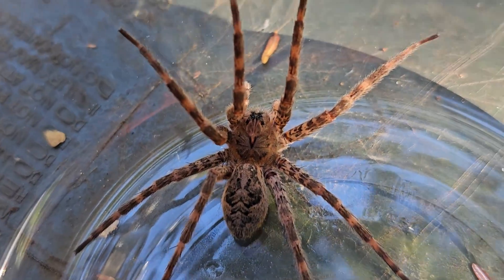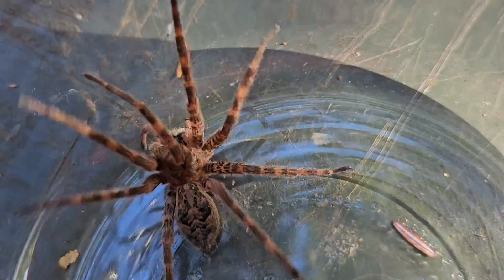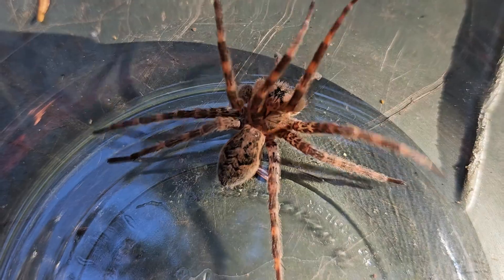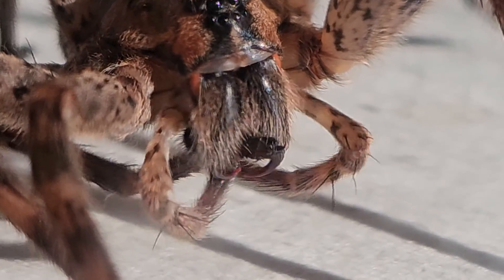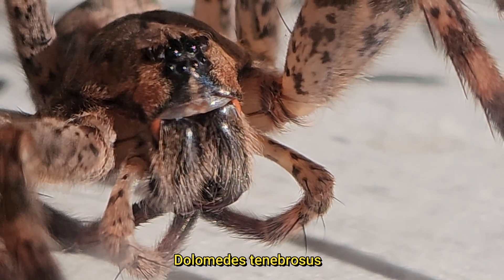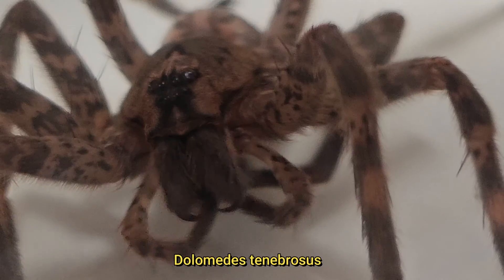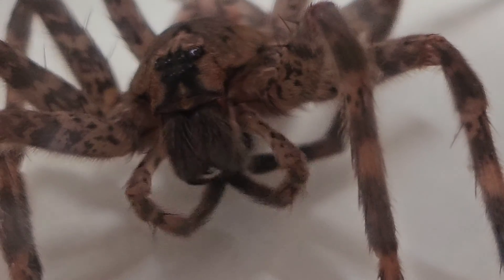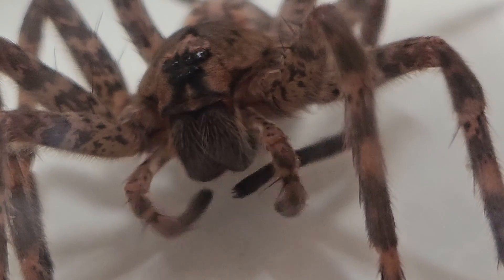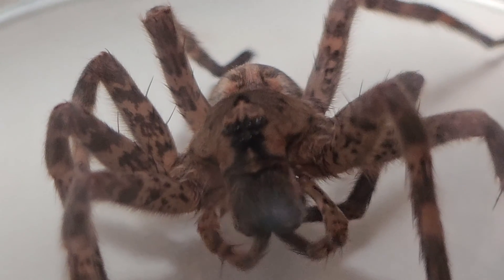So what kind of spider is this? It's a nursery web spider, and nursery web spiders come in various types — one of them is the fishing spider. The common name of this one is the dark fishing spider, and its scientific name is Dolomedes tenebrosus. This spider is so big it's often mistaken for tarantulas and wolf spiders. Wolf spiders are the other spider that can rival this one in size.